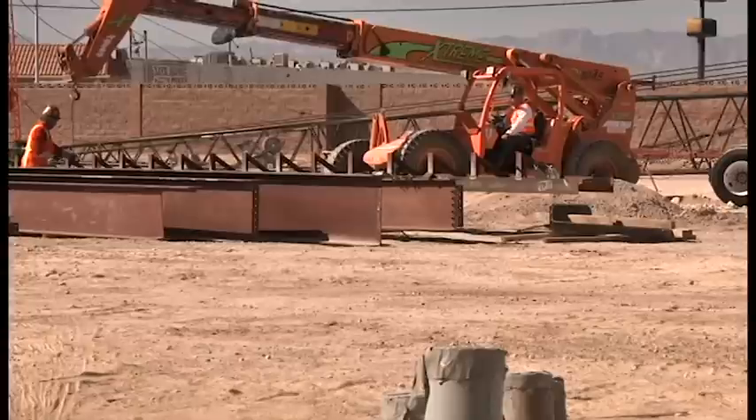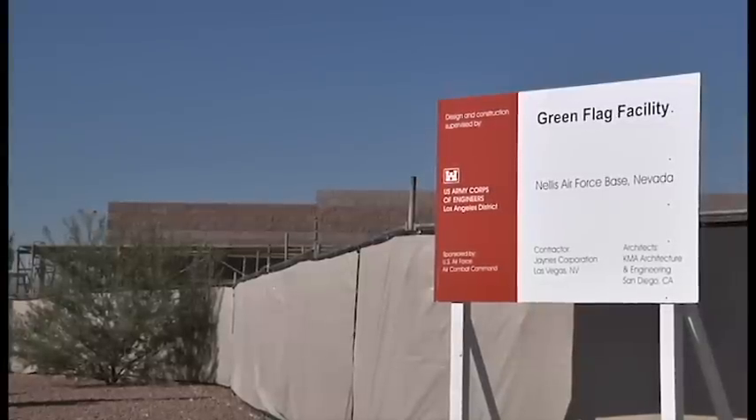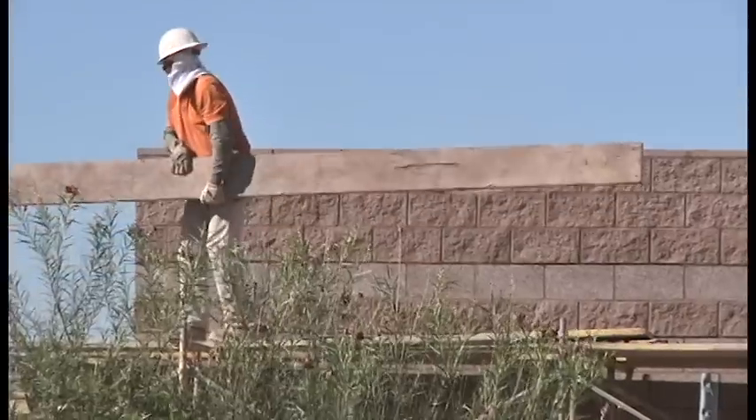Several construction projects at the Southern Nevada Air Force Base are in full swing and on schedule. One project is the construction of the new Green Flag Facility — the F-16 Aggressor Hangar slash Green Flag Project. We're building a new Green Flag Operations Facility and also a new F-16 hangar.